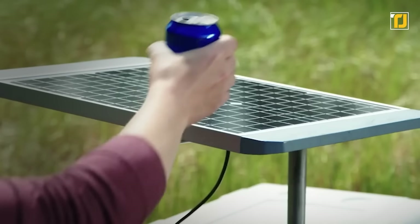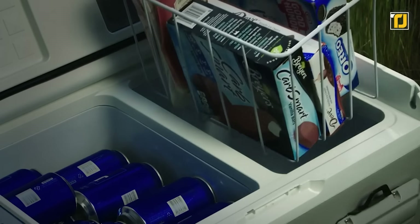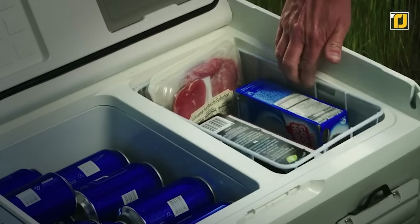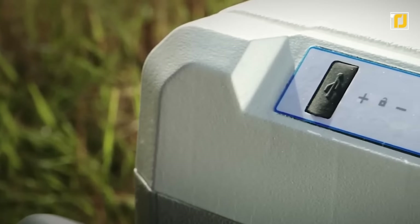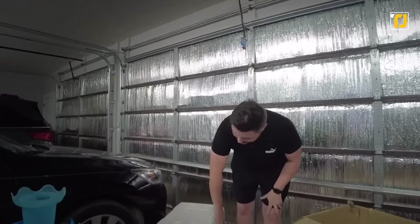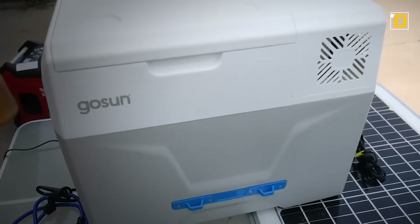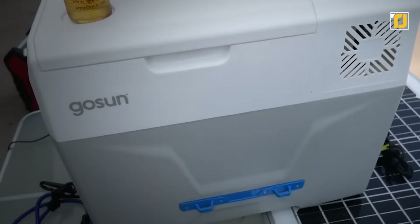GoSun Chillist also uses solar power to cool down foods and drinks. As a result, you can use the entire volume of the container to store your things. What's more, it features a built-in compressor that allows you to adjust or set the temperature you want. There are two different compartments in the cooler for creating different temperature zones, so you'll have the benefits of both a fridge and freezer inside the same device.